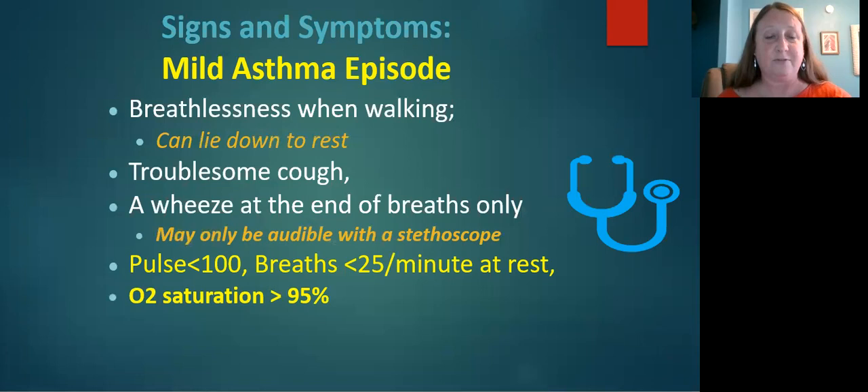For example, in a mild episode, symptoms like breathlessness while walking or end of breath wheezes — which may only be audible with a stethoscope — can all be happening while an oxygen saturation is normal or above 95 percent. A student experiencing a mild episode still needs treatment. Relying only on the pulse oximeter to assess the presence of an asthma episode could mean they don't get it when they need it.